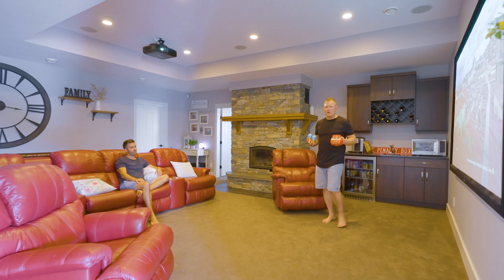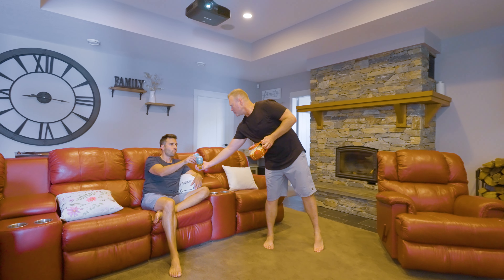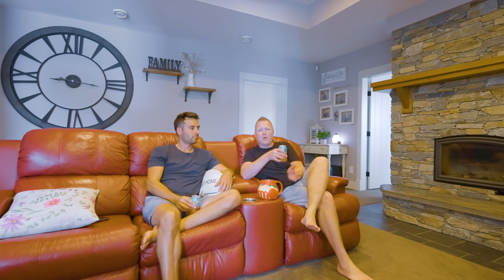The absolute best part about this basement is the media room. This is the perfect place to kick back, watch a movie or the game. We've got a great wet bar — an awesome place to hang out with friends and family.